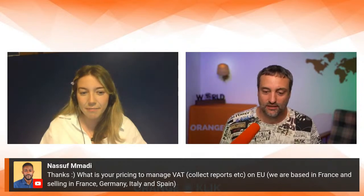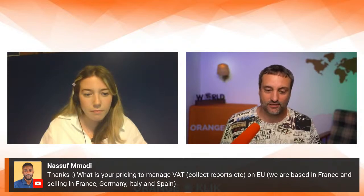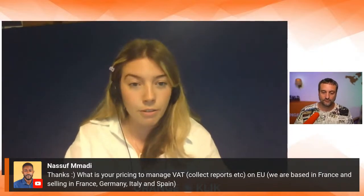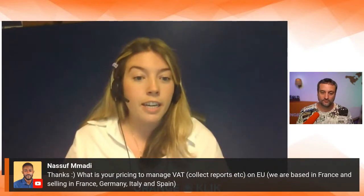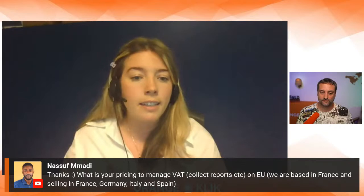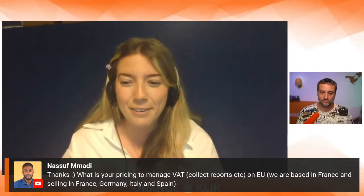For a French business selling on France, Germany, Italy, and Spain: as a French business we wouldn't handle your French VAT — that would be your local accountancy firm. We would handle international taxes: Germany, Italy, Spain — VAT registrations and ongoing compliance. In Germany it's monthly filing; Italy and Spain are quarterly plus an annual return in each country. Please send an email for a specific quote.